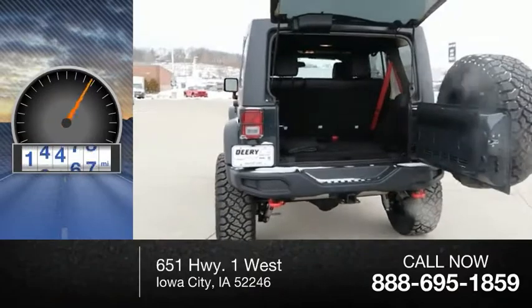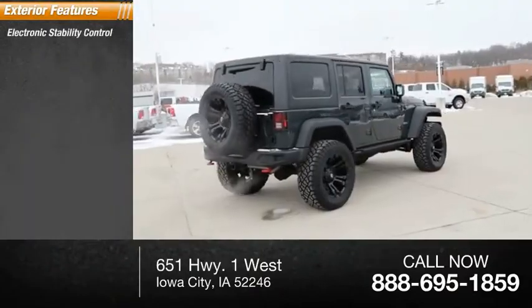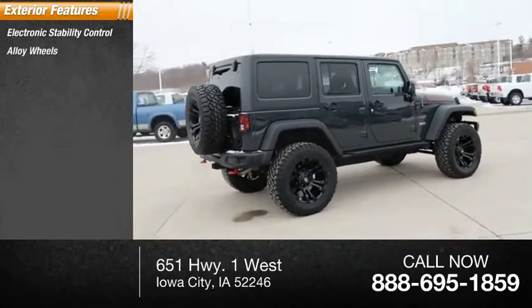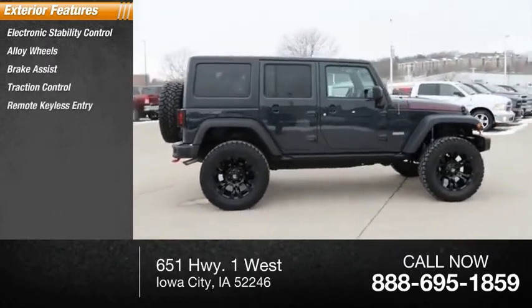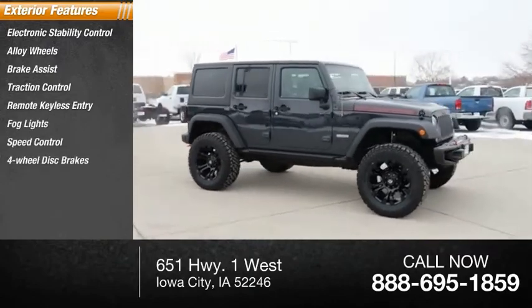This vehicle has less than 20,000 miles. Here are some of this vehicle's great options: electronic stability control, alloy wheels, brake assist, traction control, remote keyless entry, fog lights, speed control, and four-wheel disc brakes.